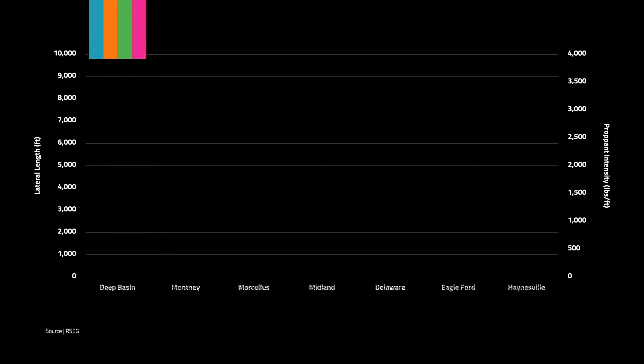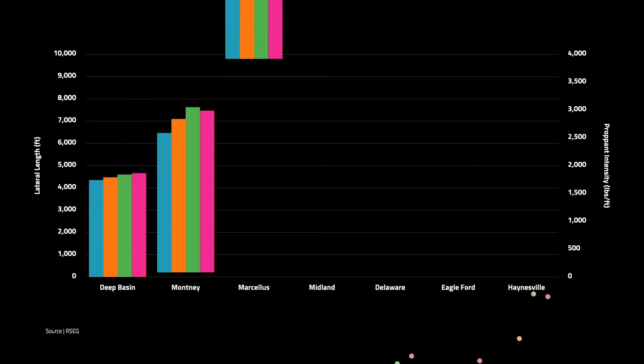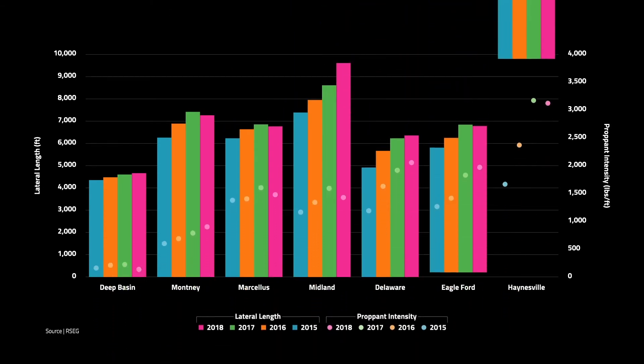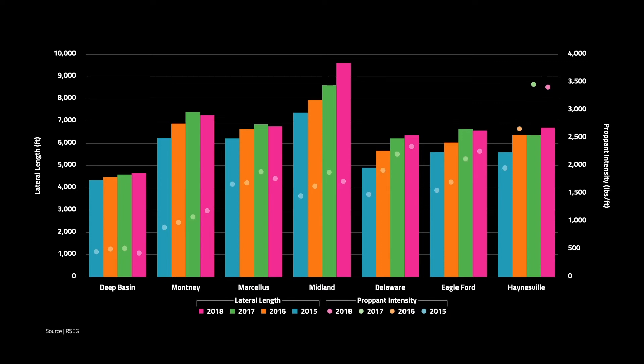This chart shows how the average completion design evolved across the major resource plays in North America since 2015. All plays progressively increased lateral lengths and prop intensities over the years, but the rate of change varied. In general, Canadian operators are more conservative than their lower 48 counterparts when it comes to testing higher prop intensities.